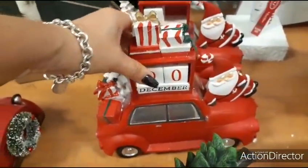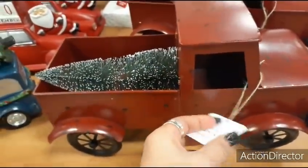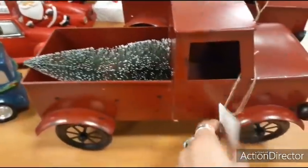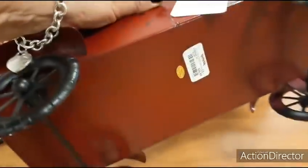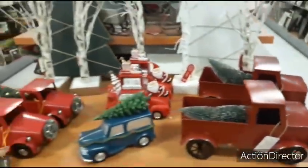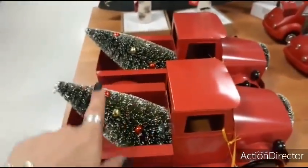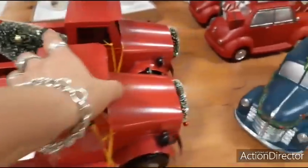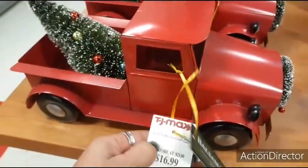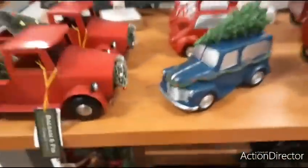Here you have a large galvanized red truck with the tree in the back — $16.99. Here is another truck as well, a little bit smaller. This one has ornaments and a cute wreath in the front, and that's also going to be $16.99.